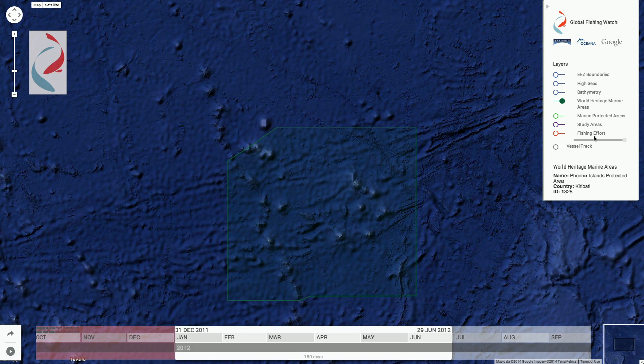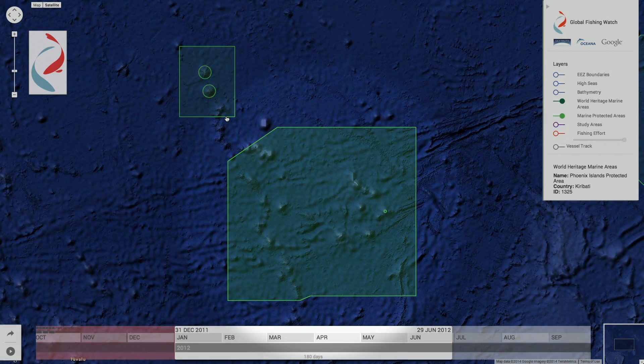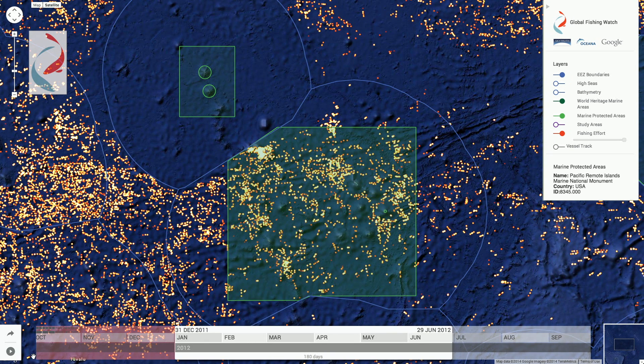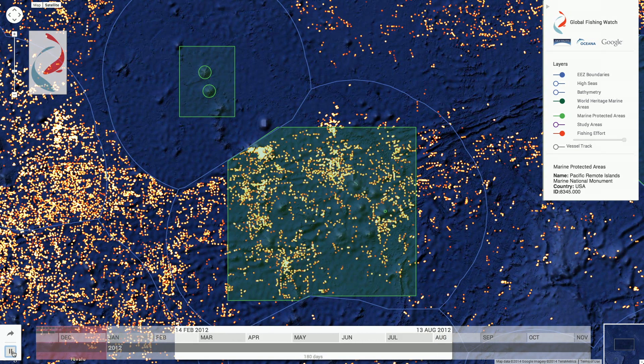We envision the public using this tool to monitor special places they care about, like PIPA, the Phoenix Islands Protected Area. PIPA is a marine park, similar to the Pacific Remote Islands Marine National Monument in U.S. waters, which was just significantly expanded by President Obama. Global Fishing Watch will enable the government of Kiribati and its citizens to monitor and report on fishing activity in and around PIPA when the area closes to all commercial fishing starting January 2015.